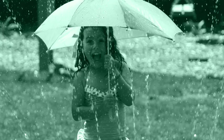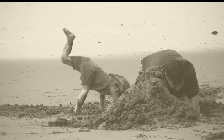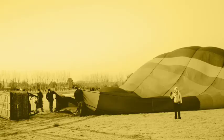More importantly, the use of personal photos and memories ensured that Kiwis started falling in love with the brand again.